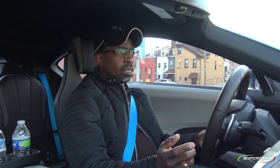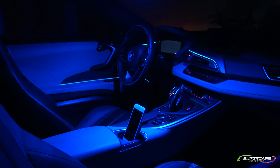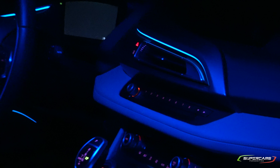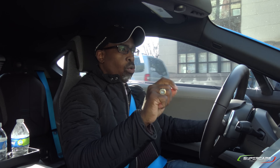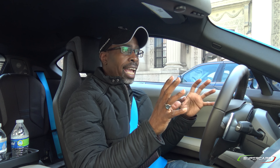Another thing is the ambient lighting in this car. You can make it completely blue, you can make it white — traditional — or you can make it red or orange. There's nothing like unlocking this car in a dark parking lot or a darkened garage and seeing this incredible blue glow. It is unbelievable, and again it plays into the concept that this car is from the future.